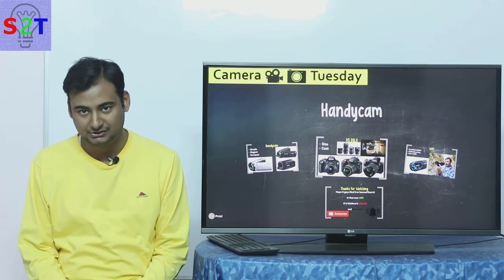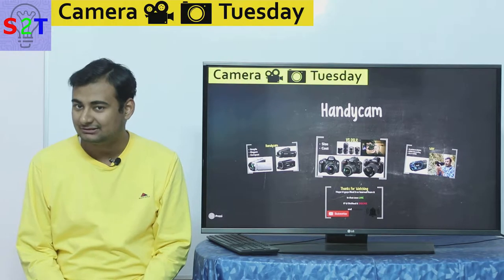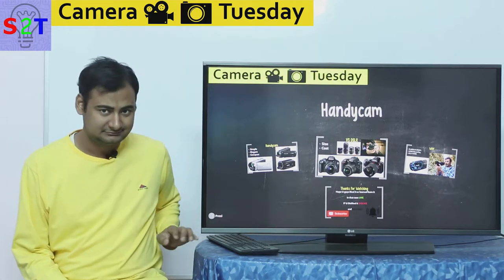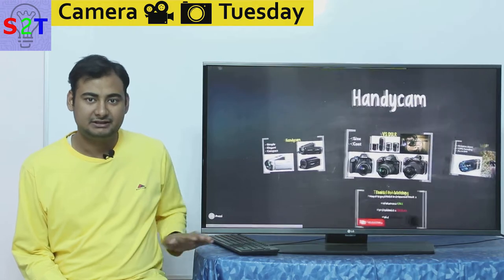Hello YouTube viewers. Welcome to my show Camera Tuesday. In today's episode we're gonna take a look at what some people have forgotten — the Handicam. It's not dead yet, so let's dive right into it.